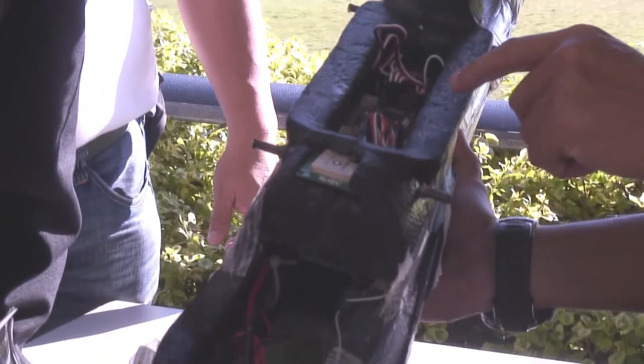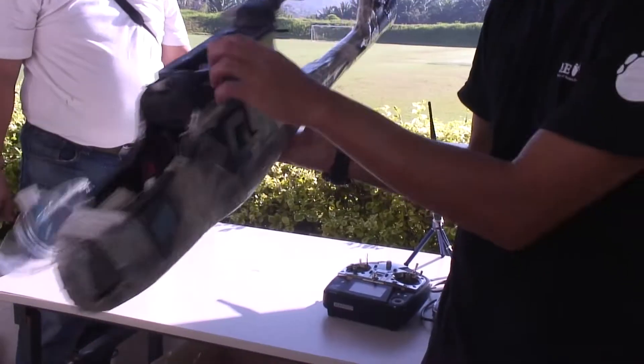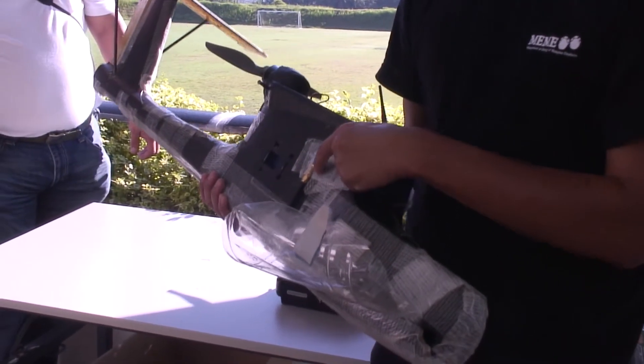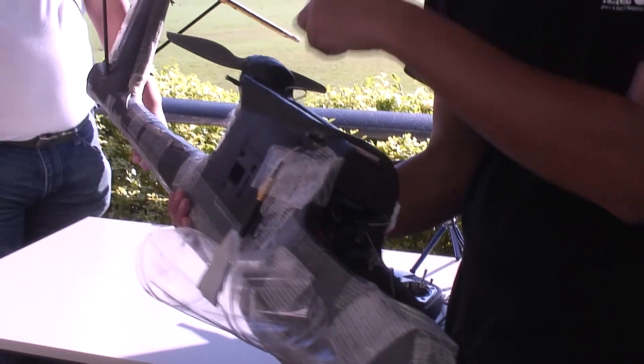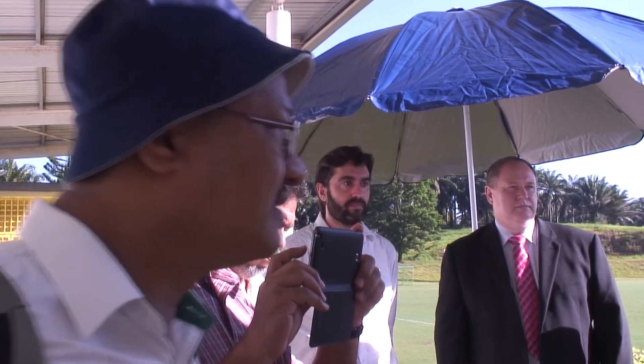We can program it and then direct the plane to go to the waypoints that you've set. This antenna here is just a data antenna — it sends data back to the laptop. It's not delayed, it's online, live feed. It's not video, it just sends where the plane is, like a black box.